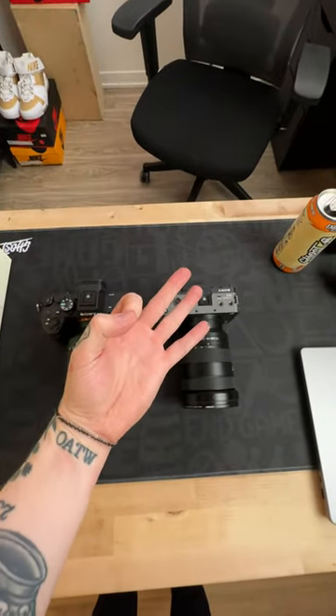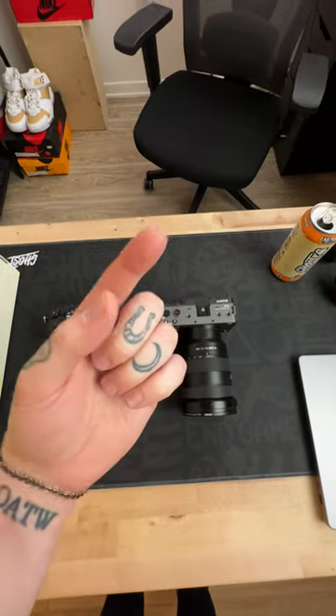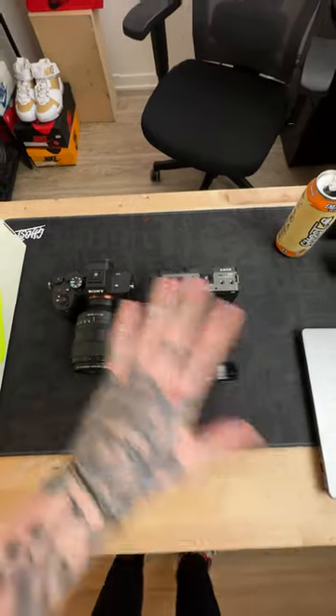The third and final camera I use is what I'm filming on right now — the iPhone 14 Pro Max, an amazing camera and tool for all creators out there.